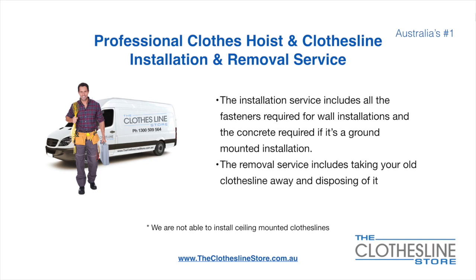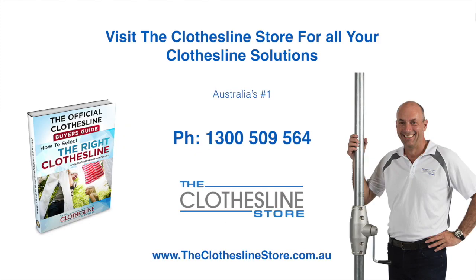Unfortunately, we don't install ceiling-mounted clotheslines. So thank you for visiting the Clothesline Store. I hope we have a solution for you. If you need any further information, please contact one of our team on the number below or download our official clothesline buyer's guide. My name's Jason. Thanks for dropping by and bye for now.